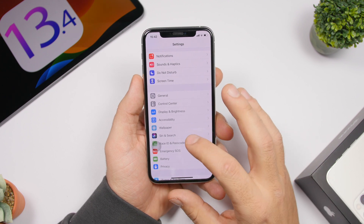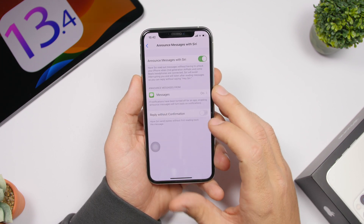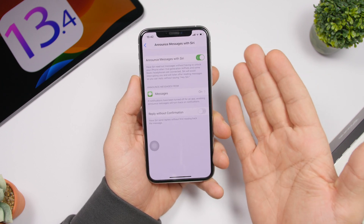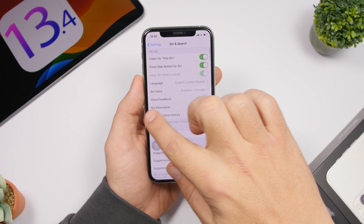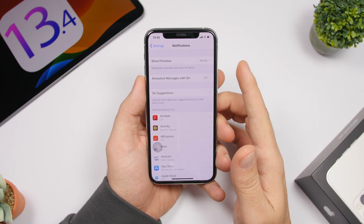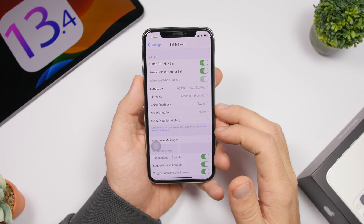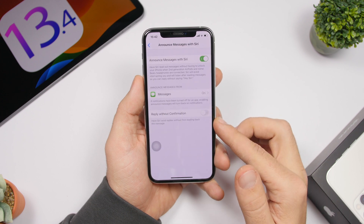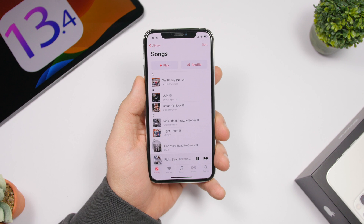If you go to Settings and then Siri & Search, you'll now find "Announce Messages with Siri" there. Previously, you could only find this feature under Notifications. Now it has been moved — you'll also find it under Siri & Search with a dedicated section to enable it.